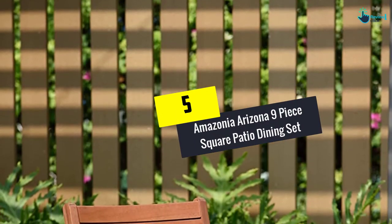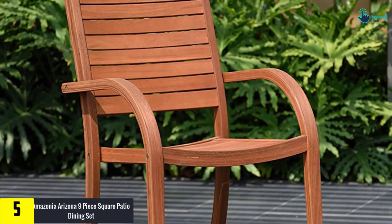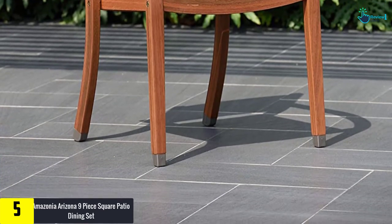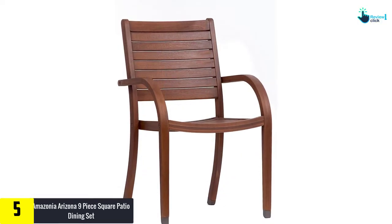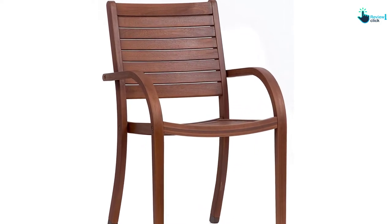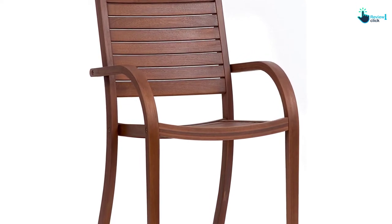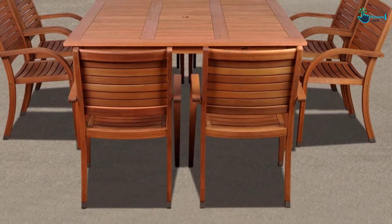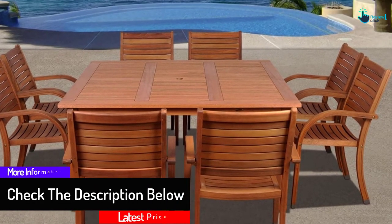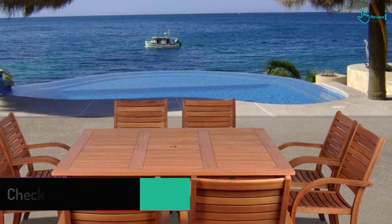Starting at number five, we have the Amazonia Arizona nine-piece square patio dining set. It is one of the best-in-class patio dining sets, offering resistance against harmful weather elements and ultraviolet rays of the sun. It is made of 100% eucalyptus wood, enhancing durability. You can install this piece of furniture for your poolside, terraces, gardens, and patios — both outdoor and indoor. This set comes with eight stacking armchairs and one square table, each chair withstanding a maximum weight of 250 pounds.